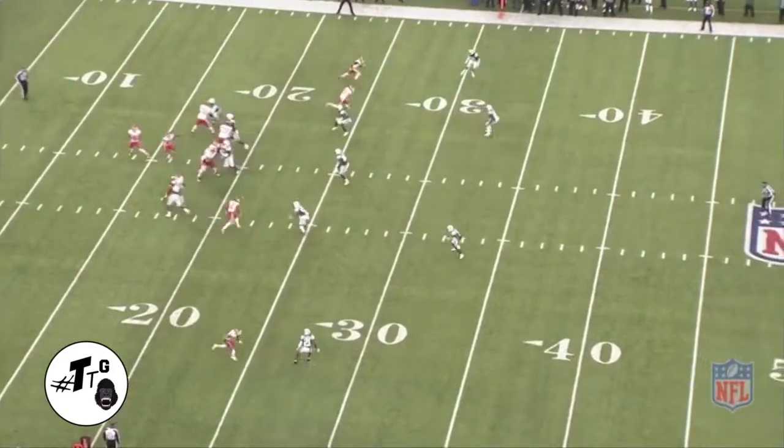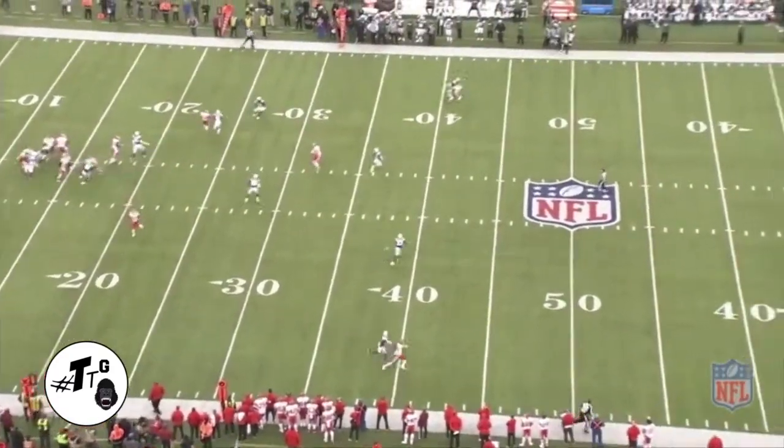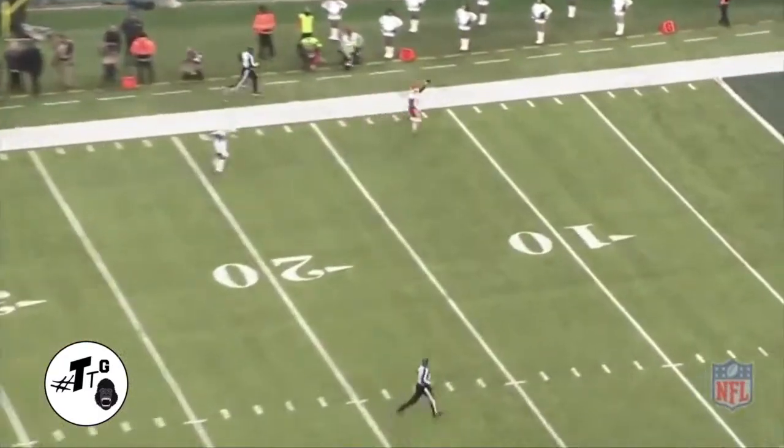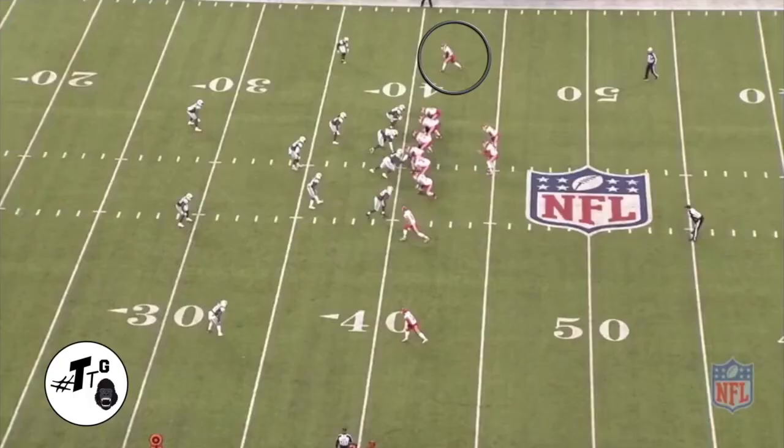Two by two versus Robinson — he's going to stem inside as if he's running a soft post, but essentially he's just running a nine route. If you ever wanted to know what a four-two versus a four-three look looks like, there it is. Throw up the peace sign.